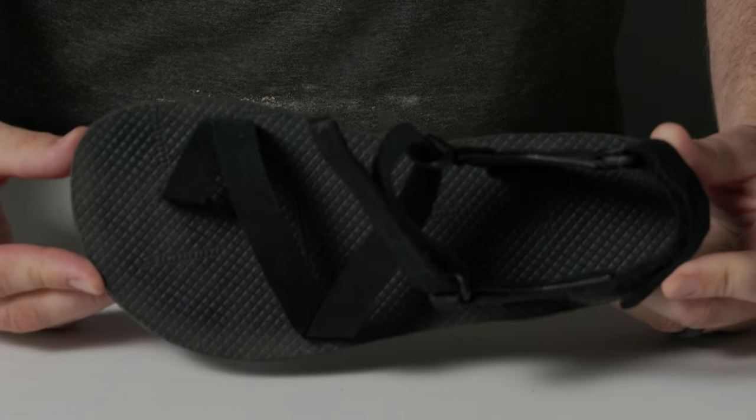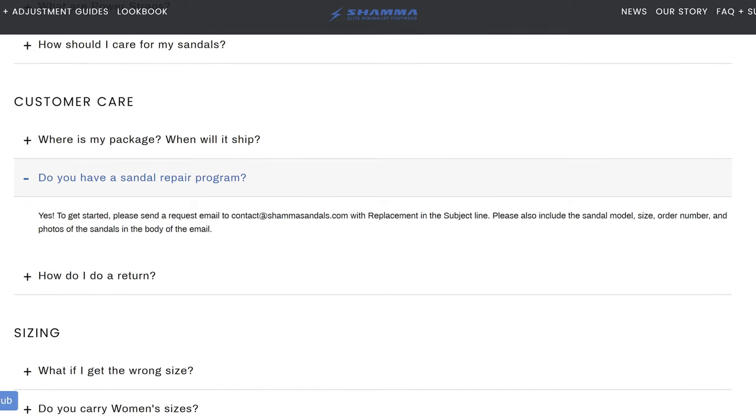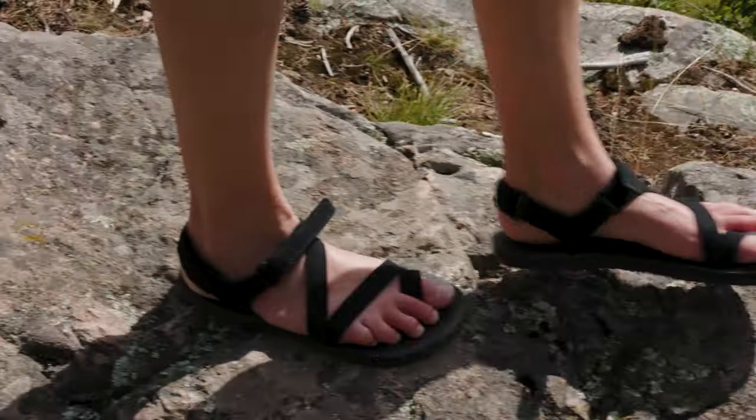Now let's talk about the Shama Trail Stars Omega. These are designed and made in the US, with most materials also sourced domestically. They're a small cottage brand that offers a repair and replacement program to cut down on waste, and they even sell used sandals rather than throwing them out, providing a more budget-friendly option. I liked the Trail Stars because they're part of Shama's performance line — designed specifically for hiking — and this line is also vegan.